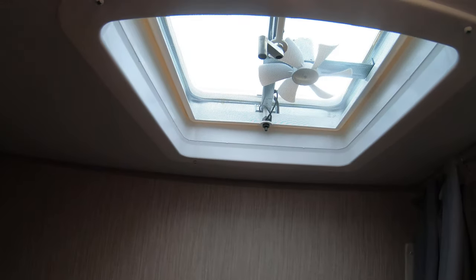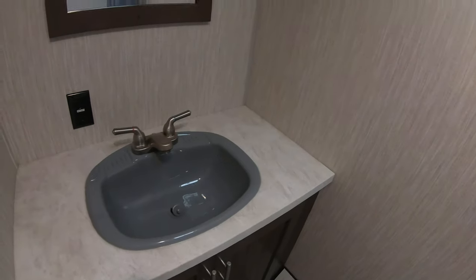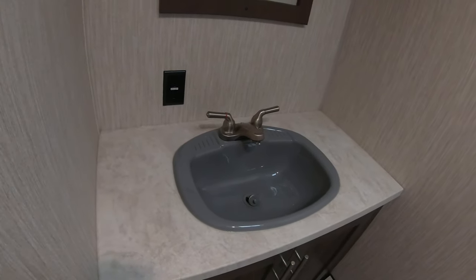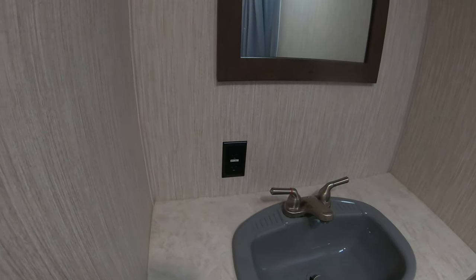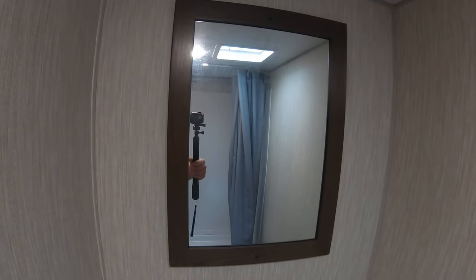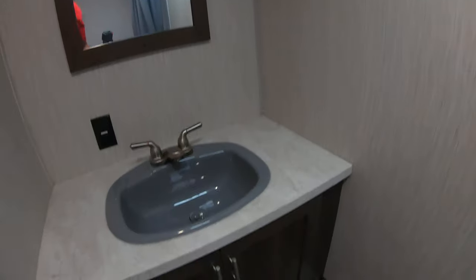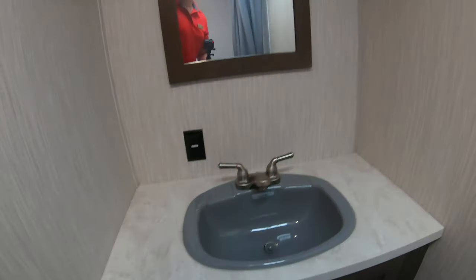This is actually a nice little spacious bathroom back here. You have a pretty good-sized shower, a vent up top with an exhaust fan, a toilet, and a really decent-sized sink area with nice countertop space. There's a 110 outlet to plug in a hairdryer or curling iron, a nice mirror, and a fair amount of storage underneath.